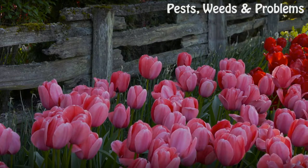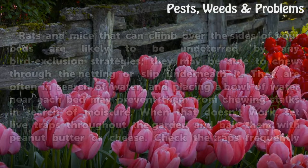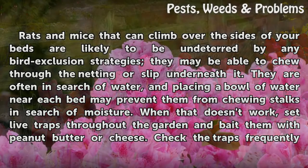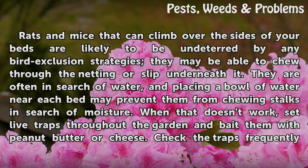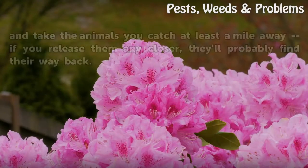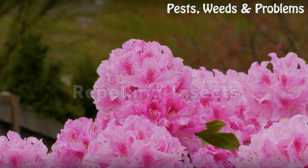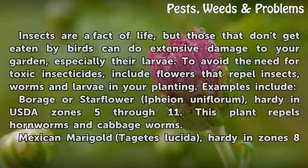Rats and mice that can climb over the sides of your beds are likely undeterred by bird exclusion strategies and may chew through netting or slip underneath it. They are often in search of water, and placing a bowl of water near each bed may prevent them from chewing stalks in search of moisture. When that doesn't work, set live traps throughout the garden baited with peanut butter or cheese, check them frequently, and release animals at least a mile away.